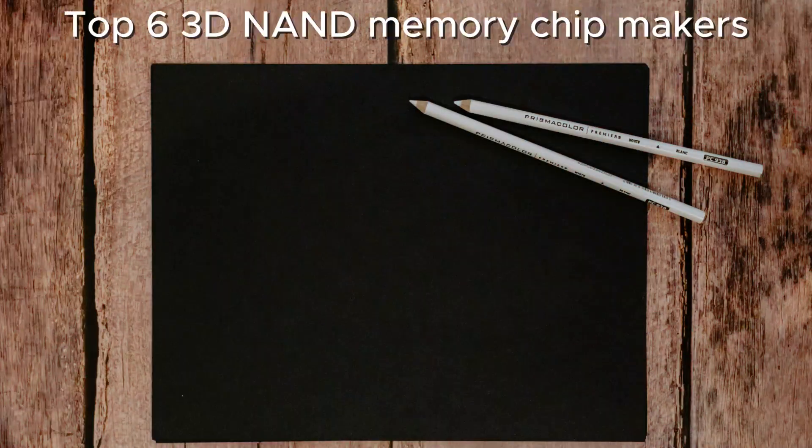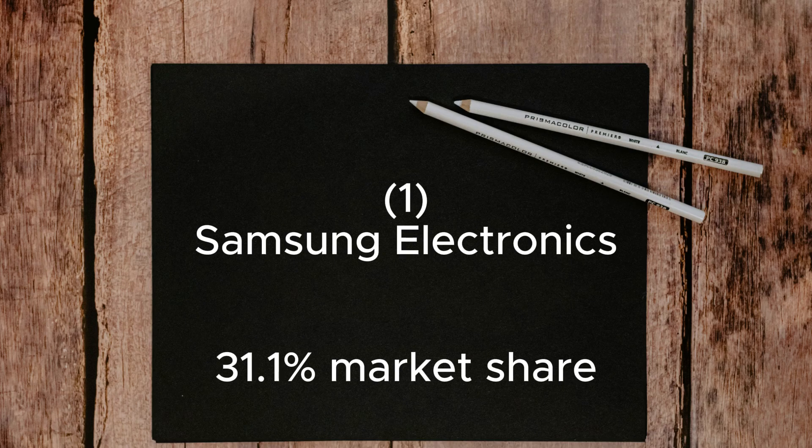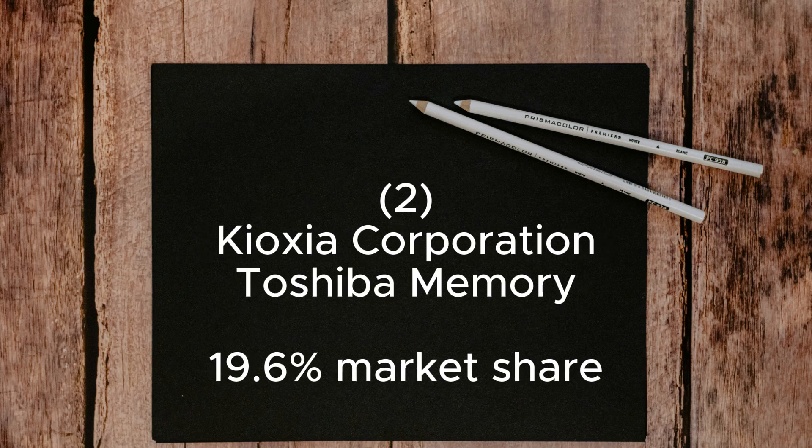Here is a list of the top 6 3D NAND memory chip makers and their global market share. Number 1: Samsung Electronics, which held a market share of 31.1% of the NAND flash memory market worldwide in Q2 2023. Number 2: Kioxia Corporation, formerly known as Toshiba Memory, which ranked second with a market share of 19.6% in the same quarter.